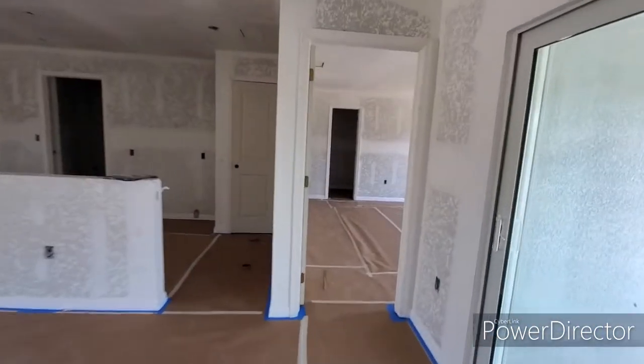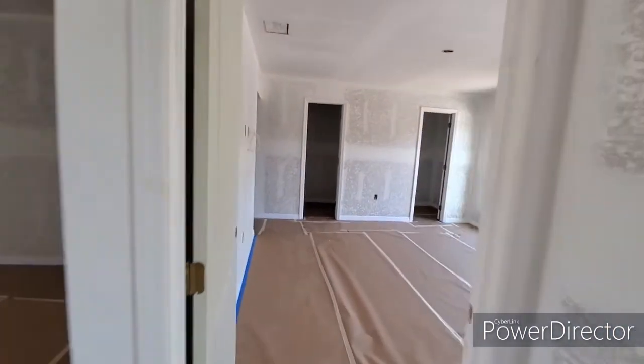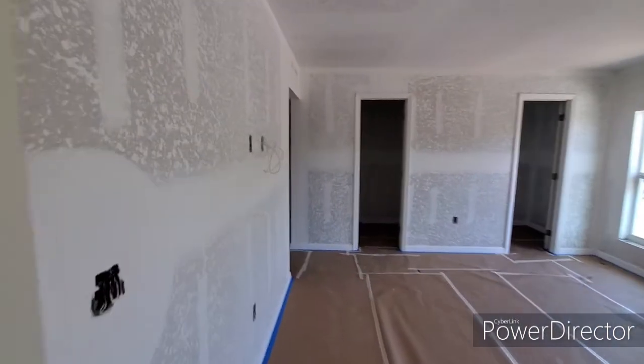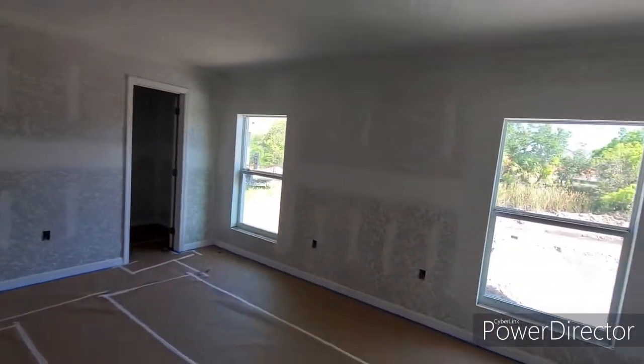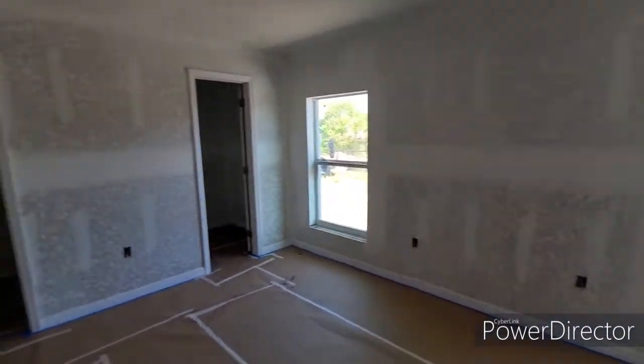Let's go over here to the master bedroom. TV wires hang out of the wall here to the left, just at the right height. His and her closets, dual windows here looking out at the water and the pool.